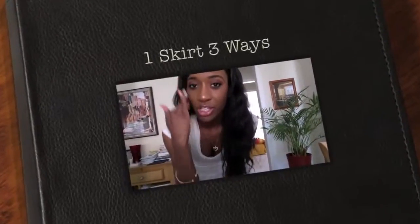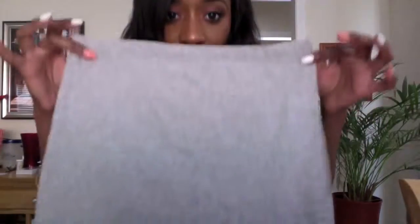I got a really awesome idea to do a very special video called One Bottom, Three Ways. I'm going to show you one bottom and three different ways to wear them. I'm going to use the basic mini skirt from the H&M haul video that I showed you guys. I did tell you that these are really, really great accessories for your wardrobe, and I'll show you why.